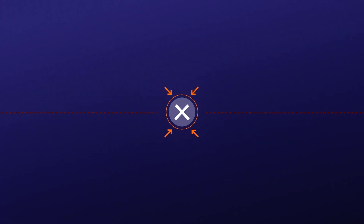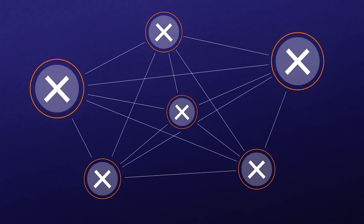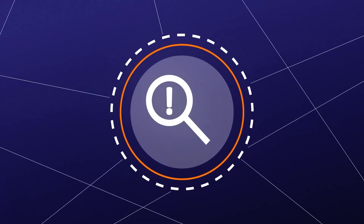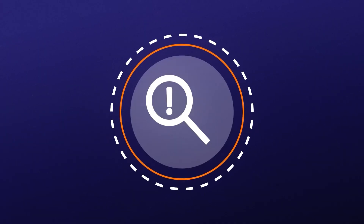We do this by not only reducing the likelihood of errors, but also making our systems more error tolerant. In other words, when an error does occur, we build slack into the system that allows errors to be recognized and recovered before anything bad happens.